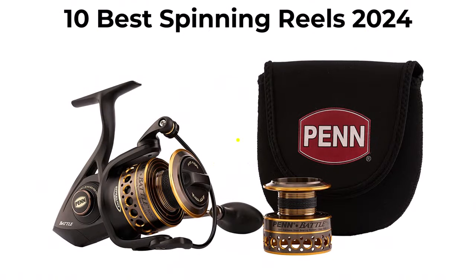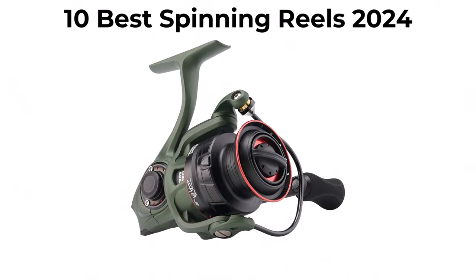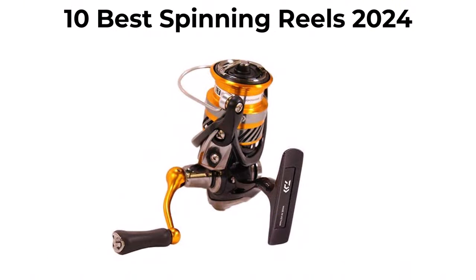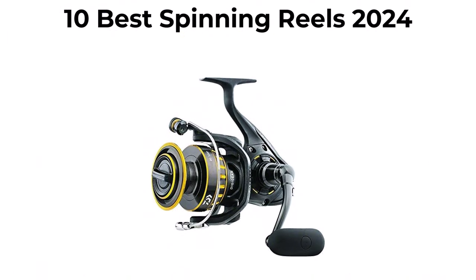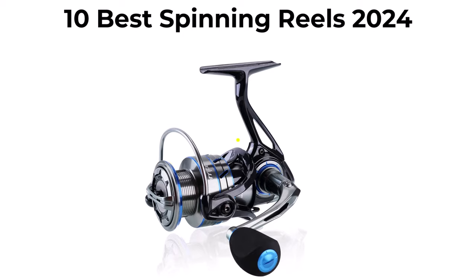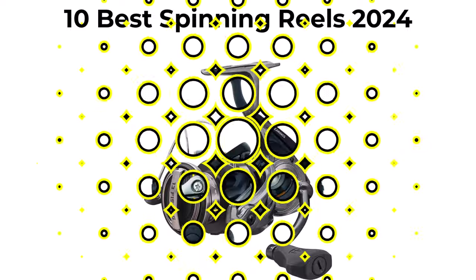We are going to check out the top 10 best spinning reels in current time. This list is based on my personal opinion, and I try to list them based on their price, quality, durability, and more. If you want to see their price and find out more information about the spinning reels, you can check out the link down in the description and comment section below.